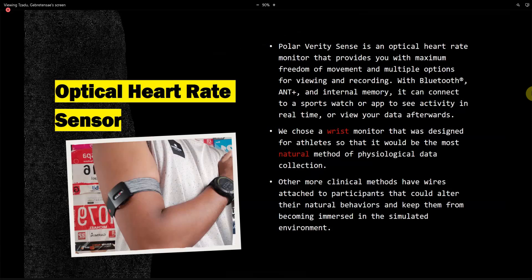The heart rate sensor we'll be using is the Polar Verity Sense. It provides the ability to record the activity of someone in any function. We chose a wrist monitor designed for athletes so that it would be the most natural method of physiological data collection. Other more clinical methods have wires attached to participants that could alter their natural behaviors and keep them from becoming immersed in the simulated environment. With this sensor, it simply sits on your wrist — like a watch — rather than a cap with wires attached.